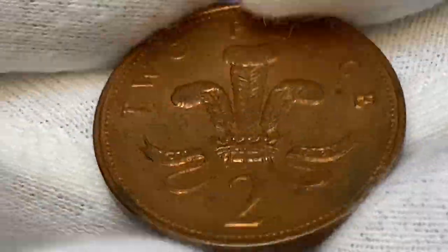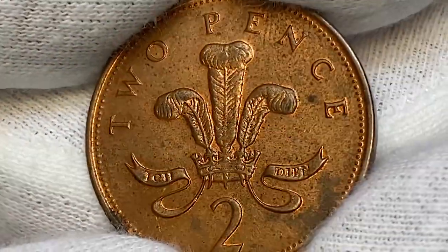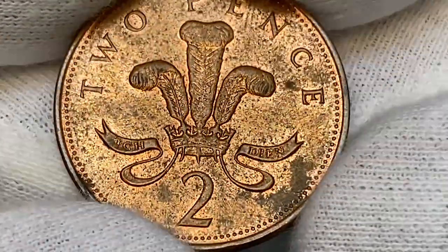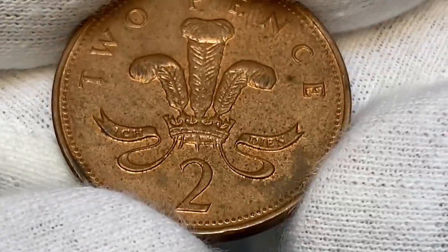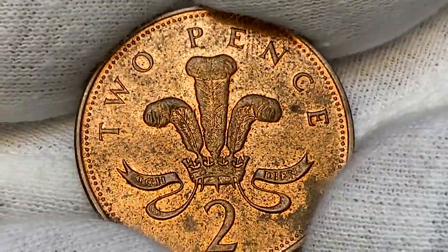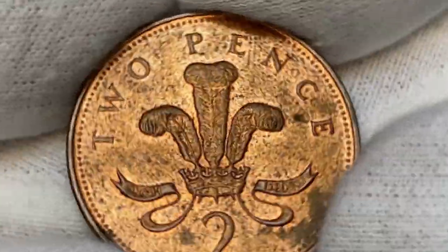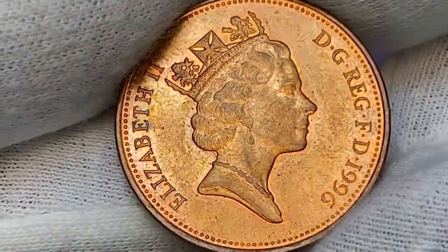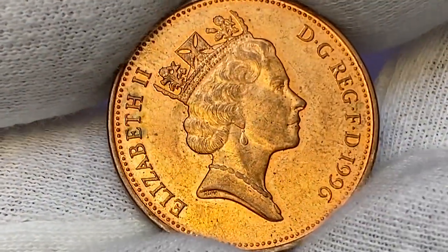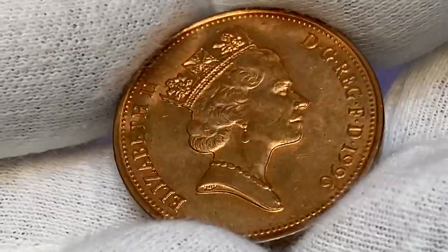The United Kingdom 2p coin was one of three new coins introduced into general circulation on the 15th of February 1971, when the UK adopted a new decimal currency system. Coins issued in 1996 had by then been circulating for 26 years. Total mintage of the 1996 two pence is more than 296 million examples struck.